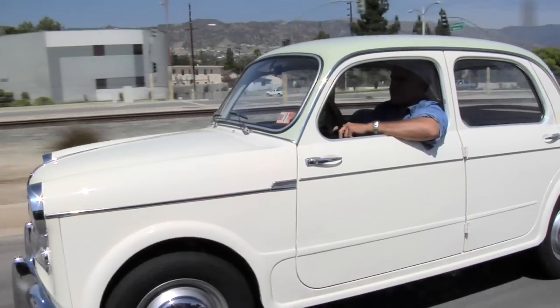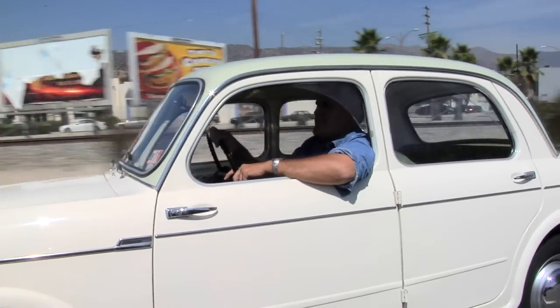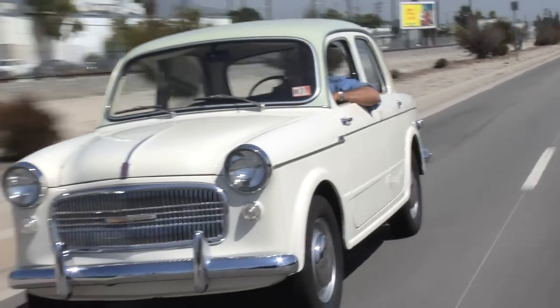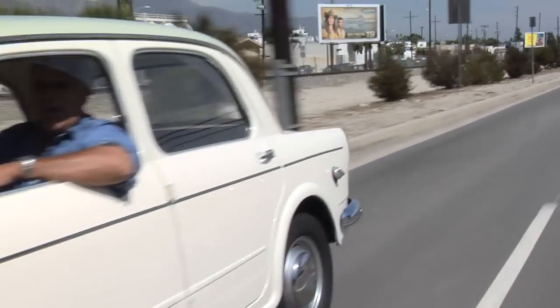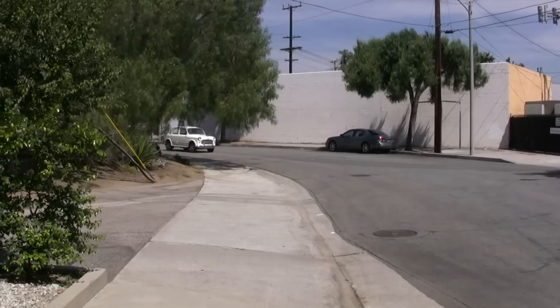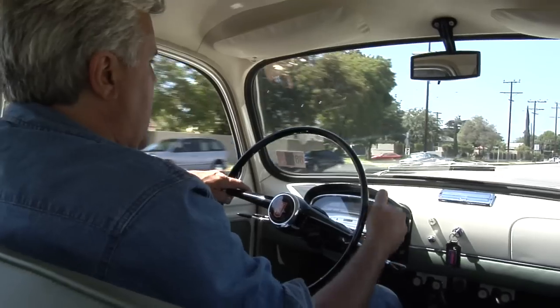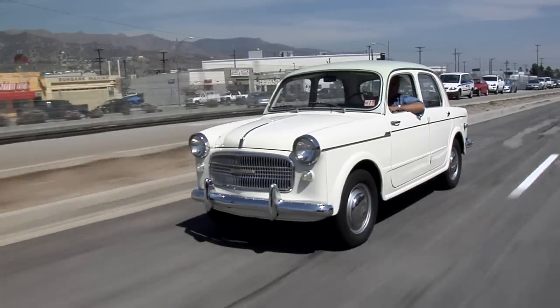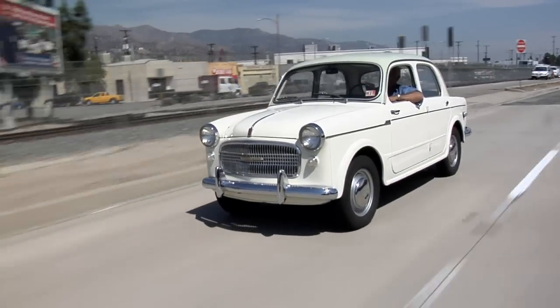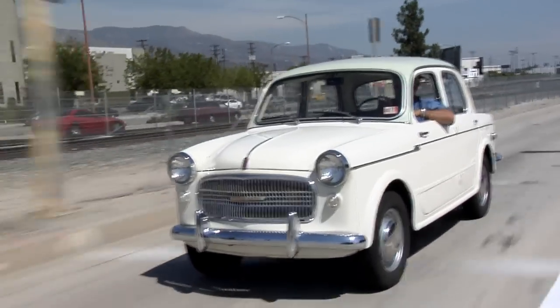These little Fiats were the basis for so many exotic cars by Zagato and all the other big coachbuilders, because they're wonderful chassis. They built something like 252,000 of these things — I don't know how many remain. They didn't undercoat them, so they rusted out fairly easily. But this is a nicely preserved car. Drives wonderfully — goes down the road 60, 70 miles an hour, and as I said, gets 40 miles per gallon. You just stop to talk like this when you drive. It's just something about the car.